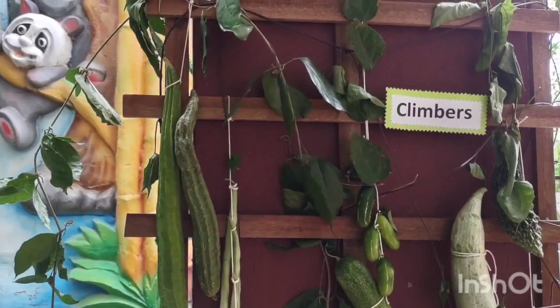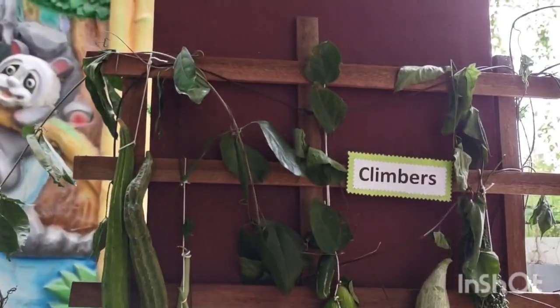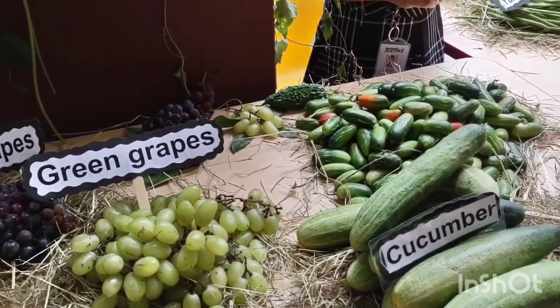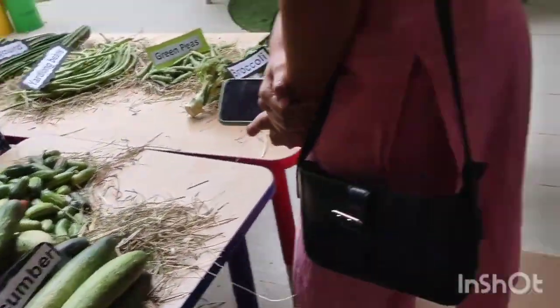See how these are arranged. Broccoli is a favourite. How do you eat this broccoli? Fried and eat.